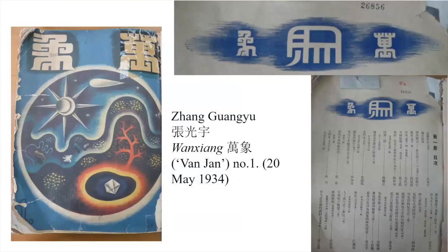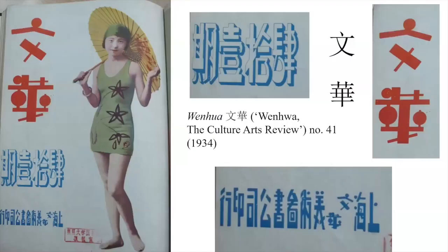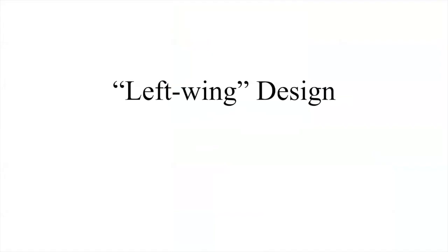Another example of Zheng Guanyi's work, Wang Xiang here, and another from the Wenhua — very stylized characters again. That's partly where it comes from. We move on to what I would term left-wing design, because it brings us closer to the cloth banknote we're actually looking at — within the same political sphere. What we've just looked at is not necessarily political, but if we look at left-wing design, it is political.